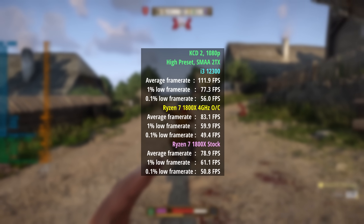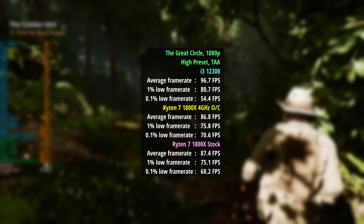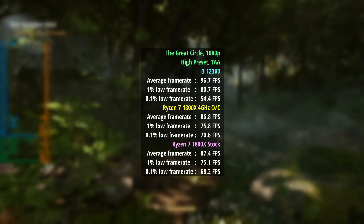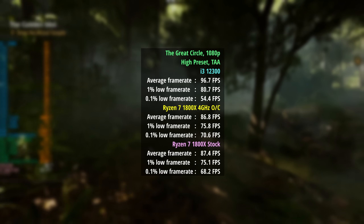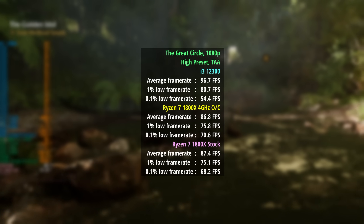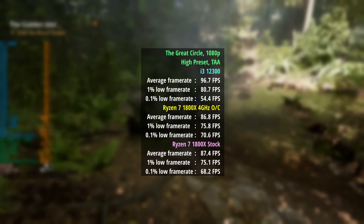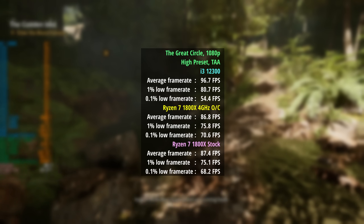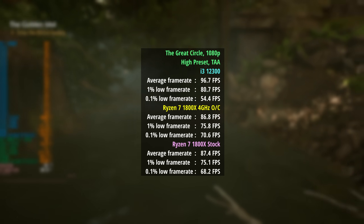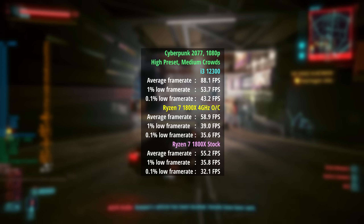As good as the i3 cores are, there aren't many of them, which leads to some problems. Indiana Jones and the Great Circle is another GPU intensive example — I thought results would be very similar, and it wasn't worlds away in average: 97fps with the i3 compared to 87 with both the overclocked and stock 1800X. Looking at percentile lows of 81 and 54, the 0.1% figure was actually slightly worse than the Ryzen both overclocked and at stock, suggesting this game appreciates the extra cores. For Cyberpunk 2077, the i3 saw 88fps, a 1% low of 54, and a 0.1% low of 43.